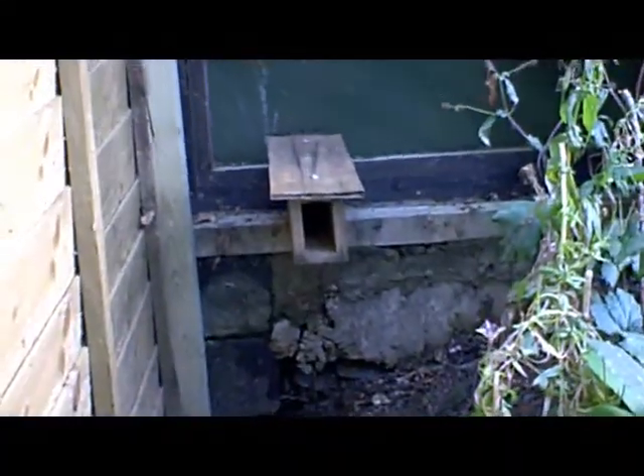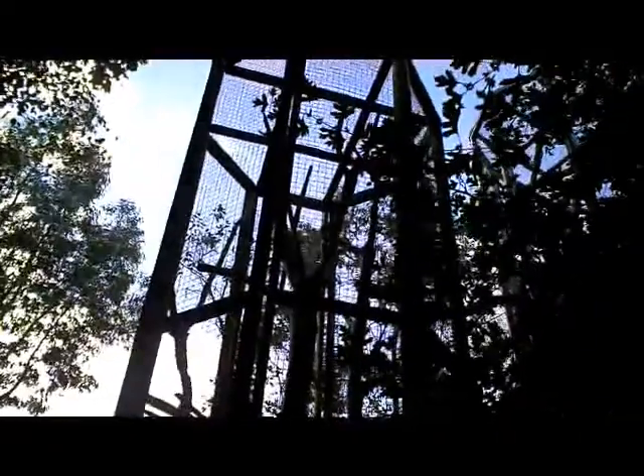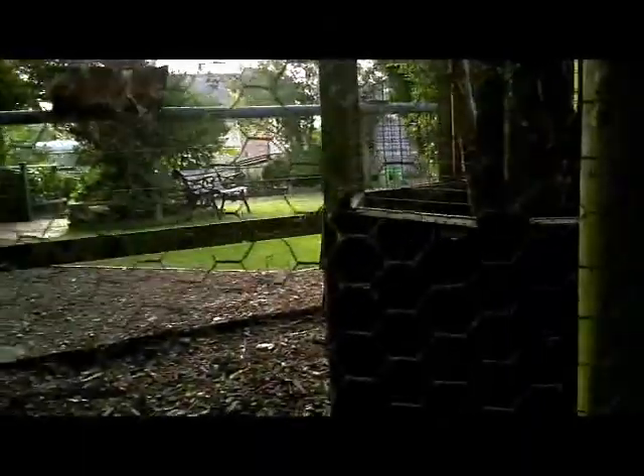The actual entrance is down there — I'll zoom in a little bit. That's the entrance, that's where they fly in and out. And right next to it are the red squirrels. They're having a great time running around in their cages. There's one come to say hello.